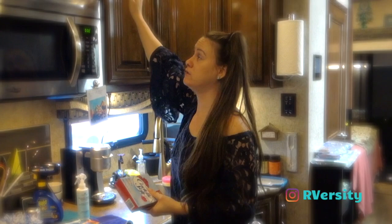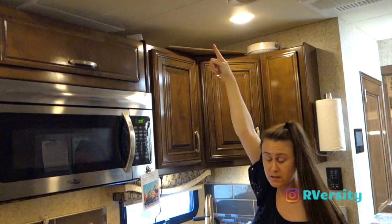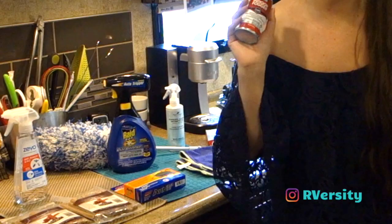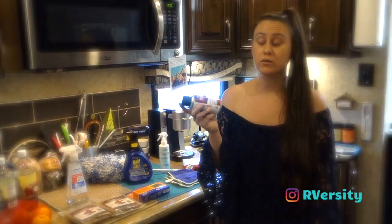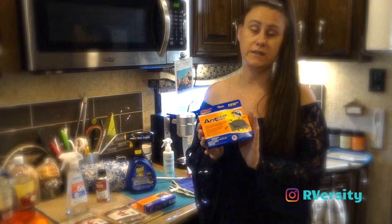Another thing you'll probably find throughout my RV are dryer sheets. I picked these up at the dollar store and I put them everywhere — literally just above the cabinets, inside cabinets. If I'm storing the RV, I'll put them inside the vents. If your RV has been sitting for a while or you have a major infestation, get some indoor foggers — shake the can, set it off, and it clouds the RV and kills all the bugs inside.